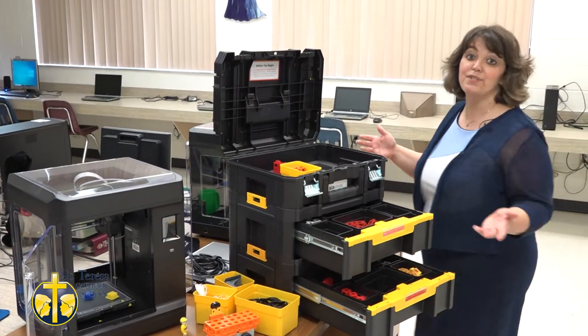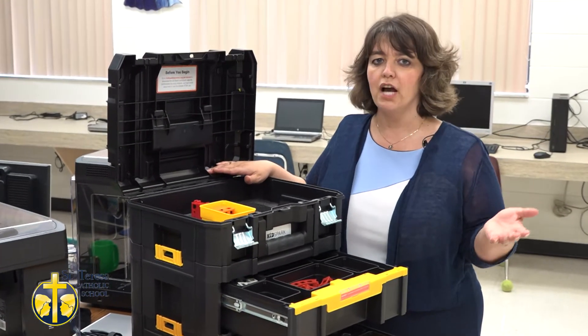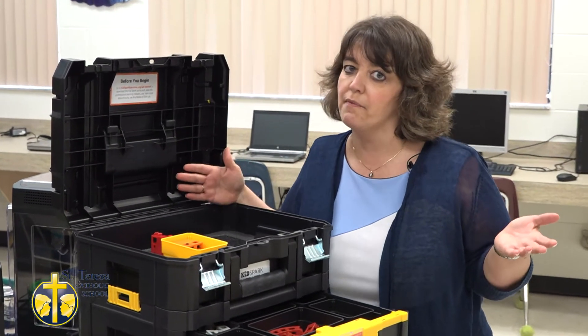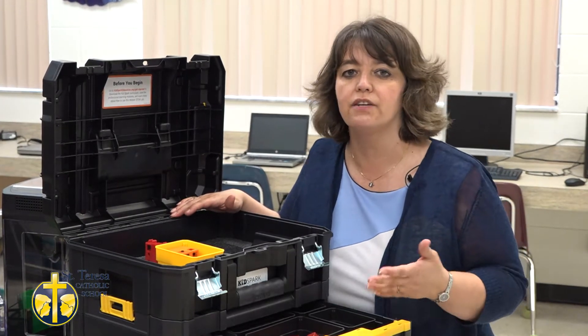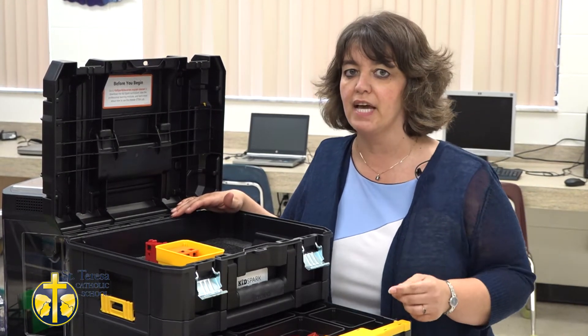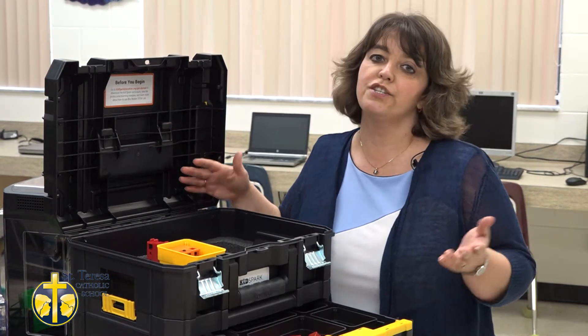St. Teresa School is located in Titusville, the very heart of the Space Coast. Engineering jobs on the coast are at a prime right now. Our goal is to teach our students all those skills that they're going to need to accomplish those kinds of jobs so they stay right here in Titusville. STEM labs and 3D printers are just two things that we use to accomplish that goal.